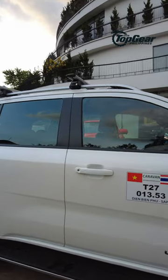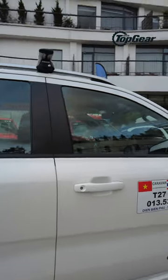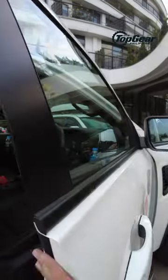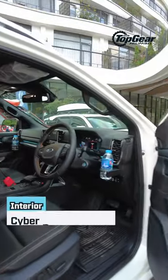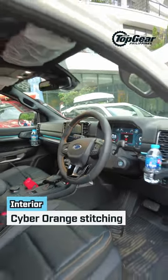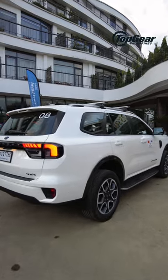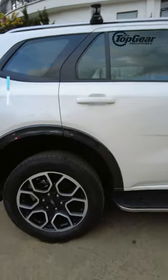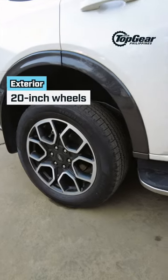Here's an interesting bit — we're actually in Vietnam right now, which is a left-hand drive country, but what we're driving is a Thai spec model in right-hand drive, so God bless us all. And also check out those wheels — it looks really good on the Everest.